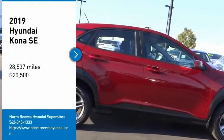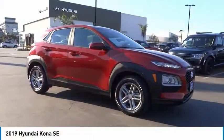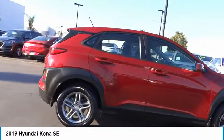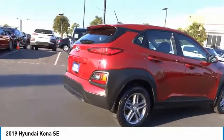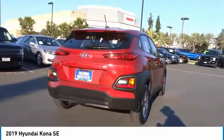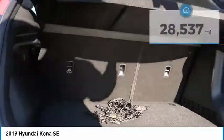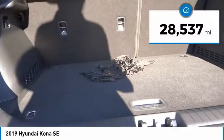Take a ride in the 2019 Kona. The Hyundai Kona provides a wide variety of functionality in a small SUV body. The energetic design is perfect for those looking to marry their adventurous side with their urban lifestyle, and is priced below $25,000. This vehicle has less than 30,000 miles.